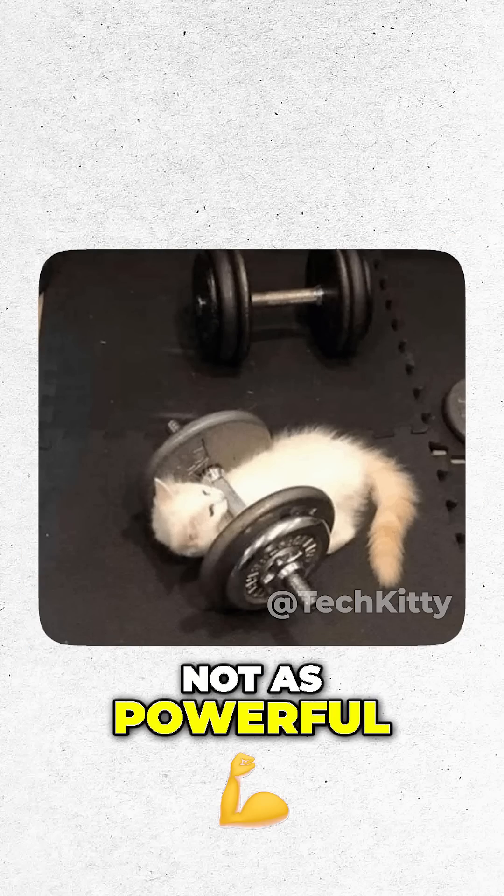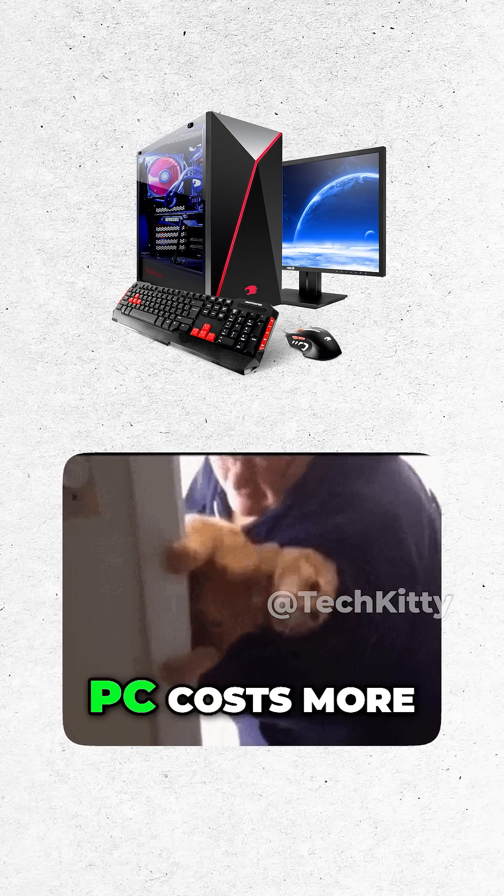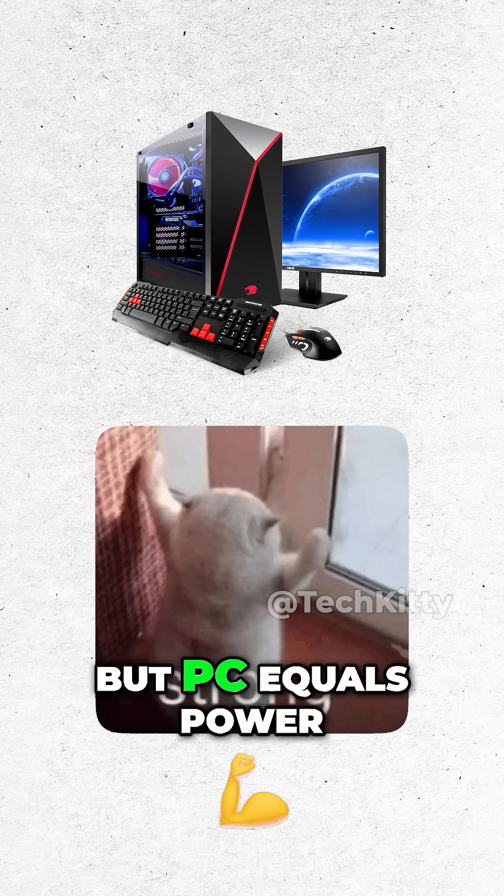But laptop is not as powerful. PC equals big. PC stays home. PC costs more. But PC equals power.